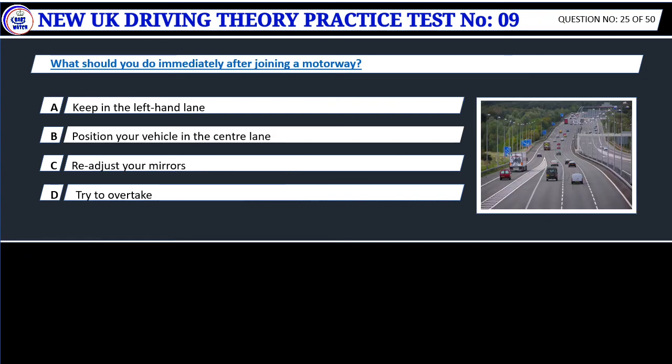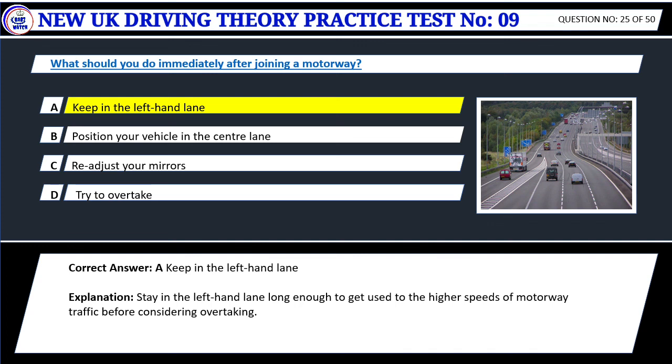Question 25. What should you do immediately after joining a motorway? A. Keep in the left-hand lane. B. Position your vehicle in the center lane. C. Readjust your mirrors. D. Try to overtake. Correct answer: A. Keep in the left-hand lane. Stay in the left-hand lane long enough to get used to the higher speeds of motorway traffic before considering overtaking.